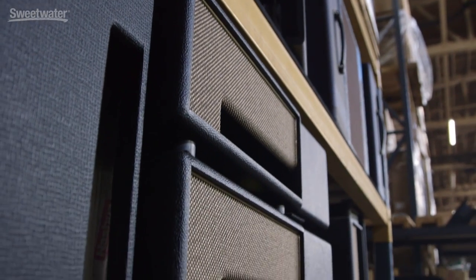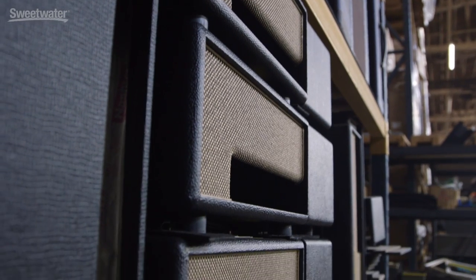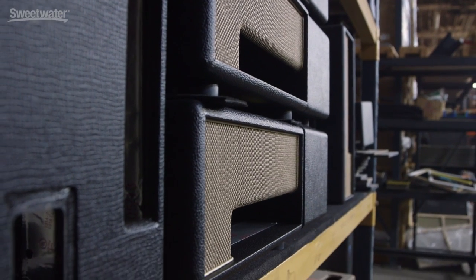After they're done tolexing here, they get stacked up on the shelves where they're just sitting and waiting for assembly. So Dave, the amp, the combo, the cabinet — they're tolexed, they're painted. What's the next step in the process?